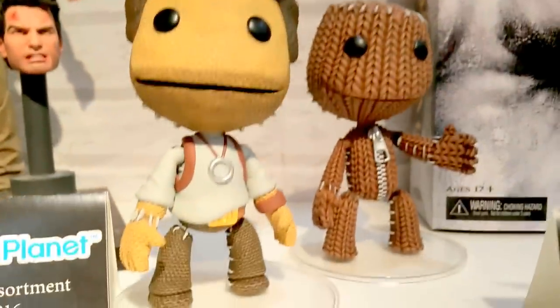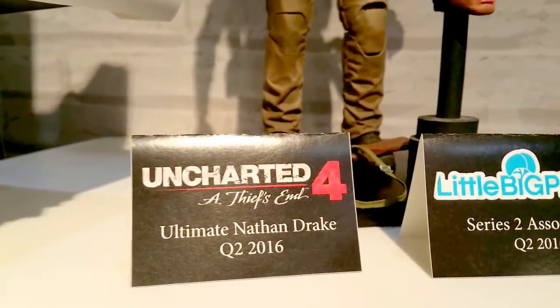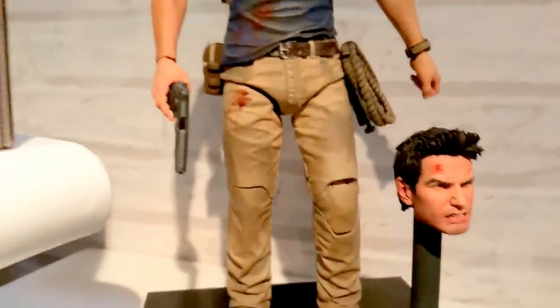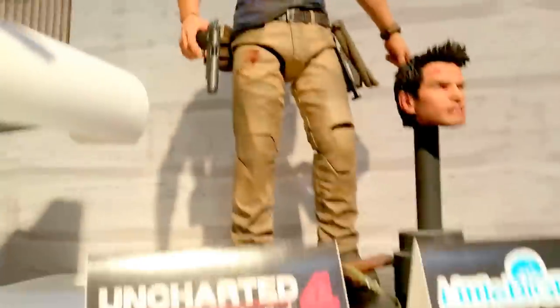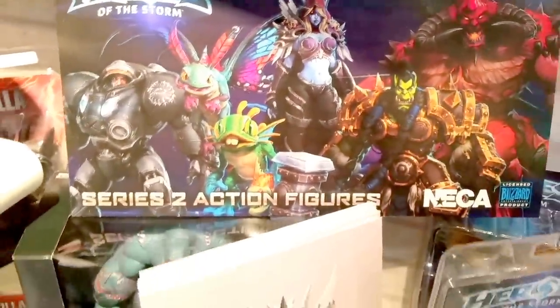More Little Big Planet. Uncharted Ultimate Nathan Drake — A Thief's End — for the game number four. Look at the detail, so tight. Heroes of the Storm — don't really know anything about them yet.